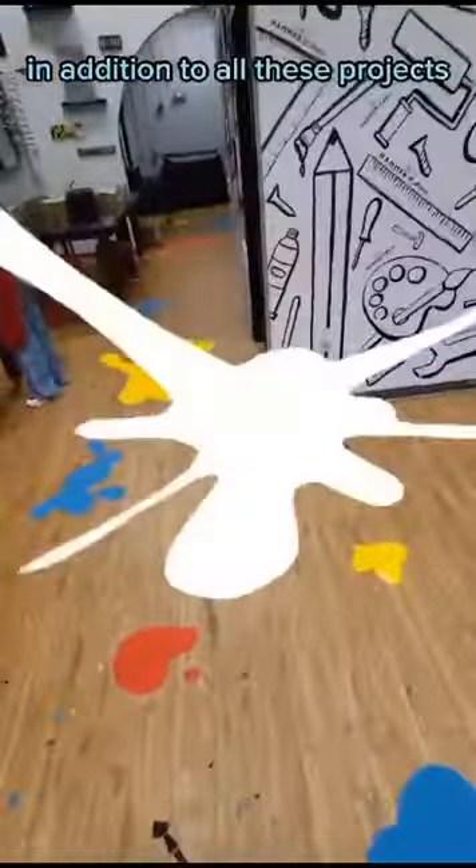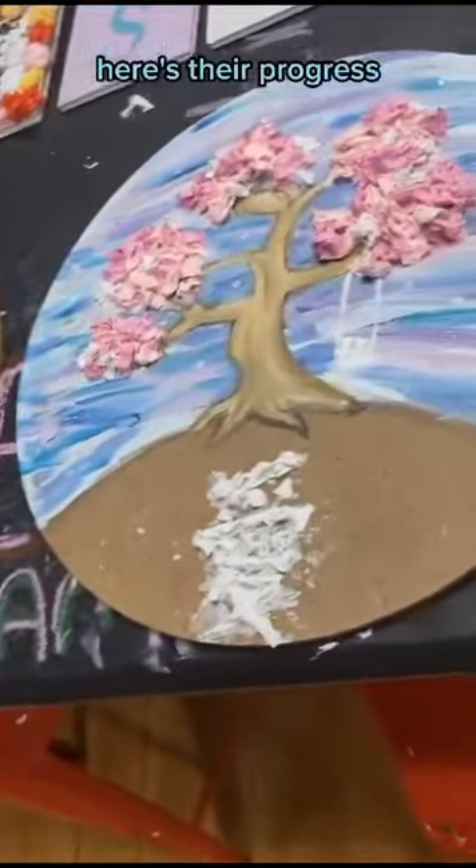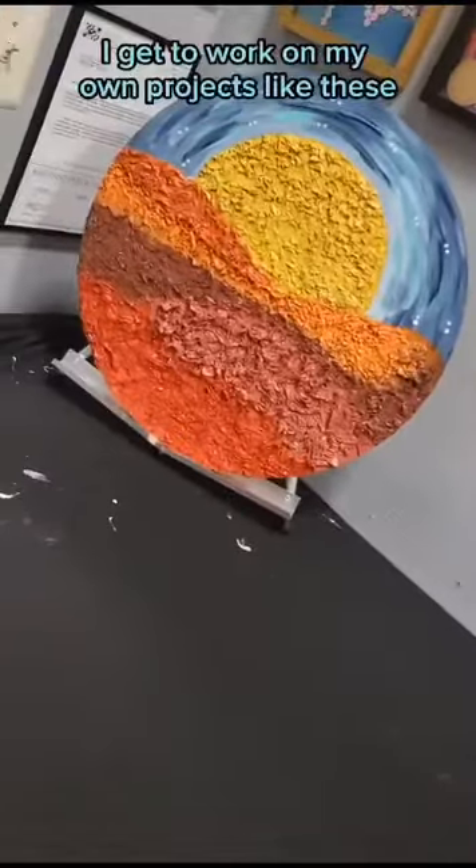In addition to all these projects, I help campers start their own pieces. Here's their progress. And if I have extra time, I get to work on my own projects like these.